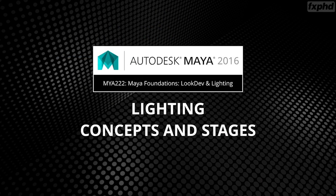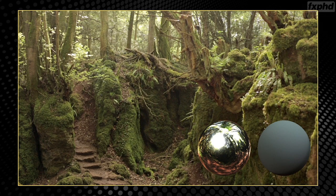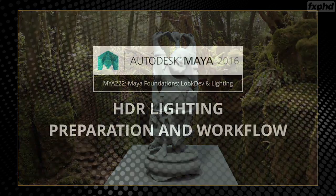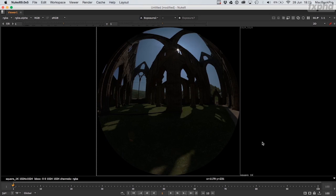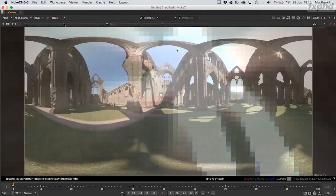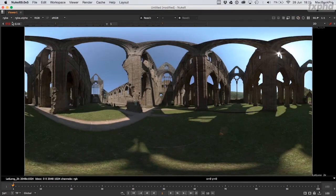Next we'll move on to lighting itself, looking at key concepts and stages, including how to read the lighting in a background plate and the use of grey and chrome onset spheres to help with the initial lighting setup. From there we'll progress to lighting the model — first using basic grey materials and then the fully shaded asset — lit to match the background plate. We'll then look at high dynamic range images as a key lighting tool: taking a set of bracketed photos, converting them into multiple HDRIs, stitching them into a single lat-long image, and colour correcting them in Nuke to match the background plate in both colour and gamut. Finally we'll extract the key light sources to light our scene.